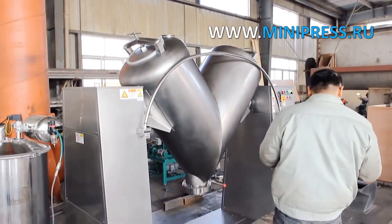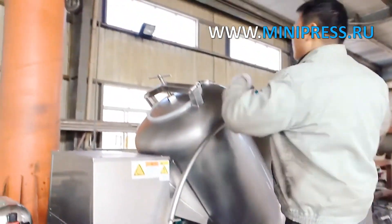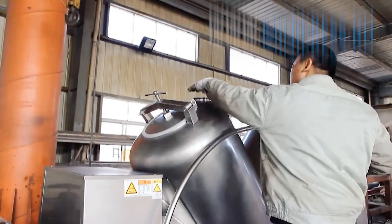The weight of the set is 800 kg. Made of quality stainless steel. We provide detailed instructions for installation of the equipment and drawings of the connecting dimensions.